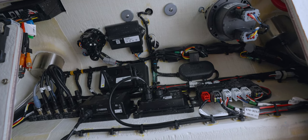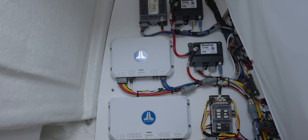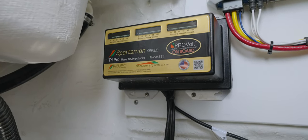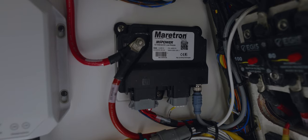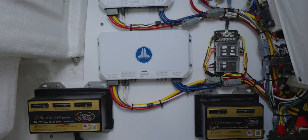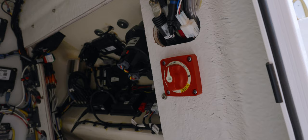Accessing the electrical components is a breeze through the easily accessible design behind the helm. Our Boat in a Box 2.0 rigging system provides a clean and easy-to-maintain electrical hub. Electronics are mounted on removable boards, making maintenance or repairs easy without dismantling major components. To power the onboard electronics, this model is equipped with a dual battery setup and a switch to provide maximum reliability.